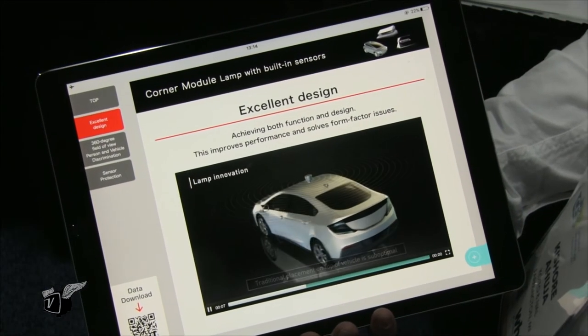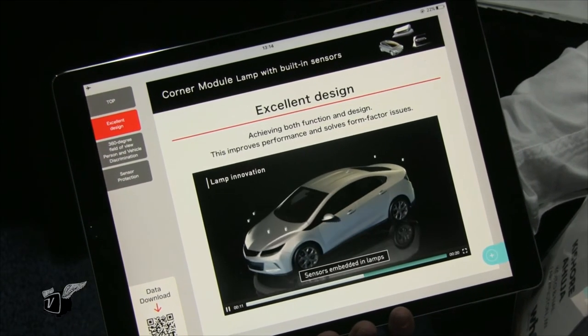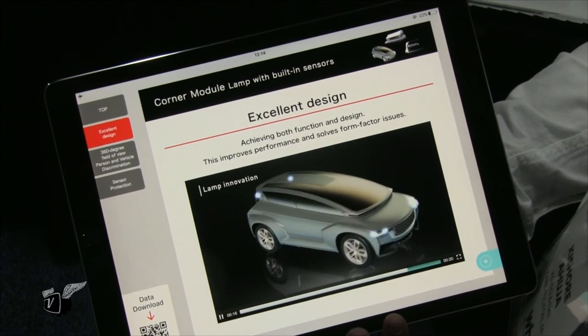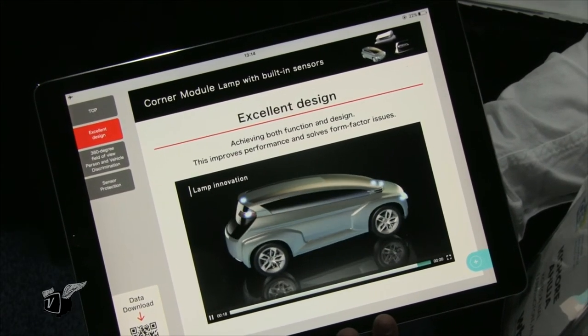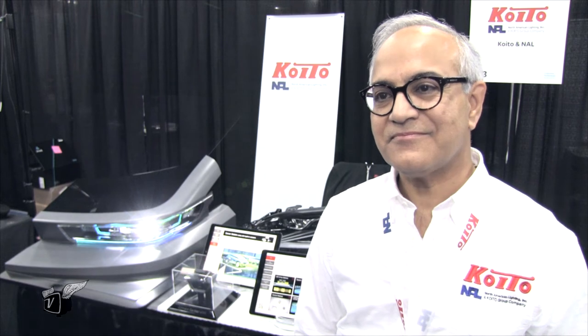Do you have some prototypes out there in the field now? We have some concepts — we don't have field prototypes. We have internal R&D working, which we can discuss at this point in time. When do you see this being production-ready? We believe in the early part of the 2020s. So not too long.